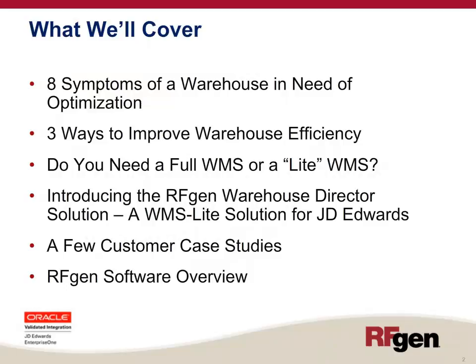During today's presentation, I'm going to show you eight symptoms of a warehouse in need of optimization, three ways to improve warehouse efficiency, help you answer the question whether you need a full WMS or a light WMS, introduce you to the RFgen Warehouse Director Solution, show you a few customer case studies, and give you an overview of RFgen Software.